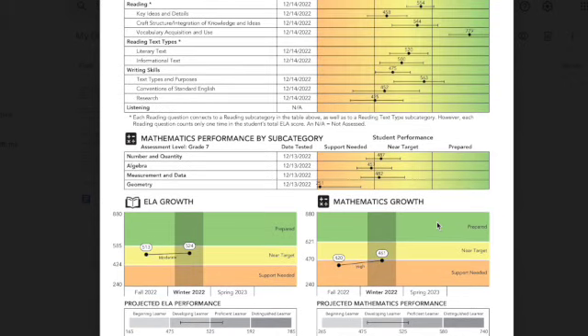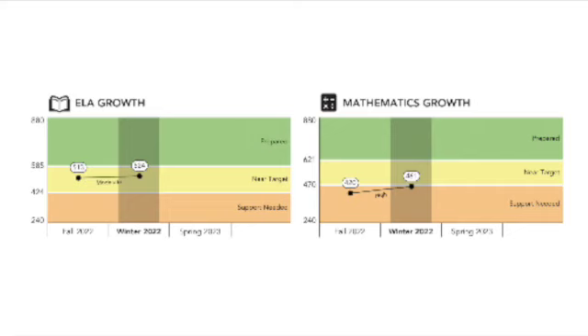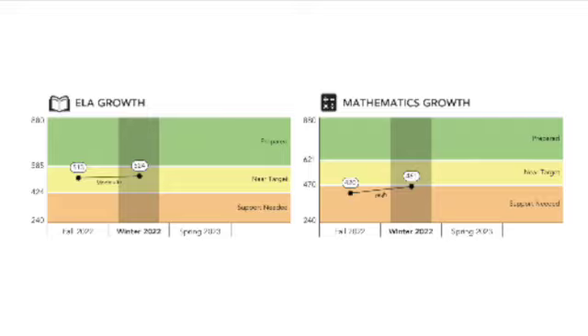We expect students to move towards being prepared as the school year progresses. If you see a decline in growth, pay attention to the subcategory where your child performed the lowest. They could have had more questions on the second assessment in this category, or it could have been a bad testing day.